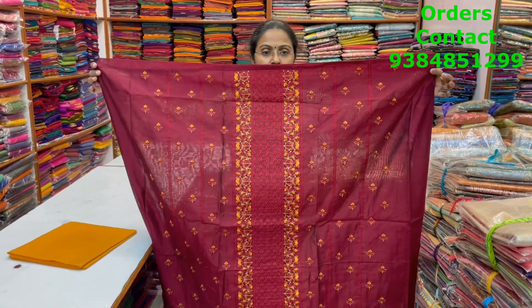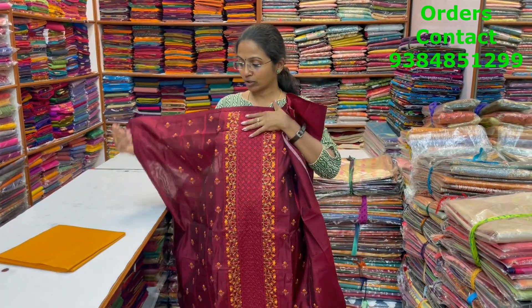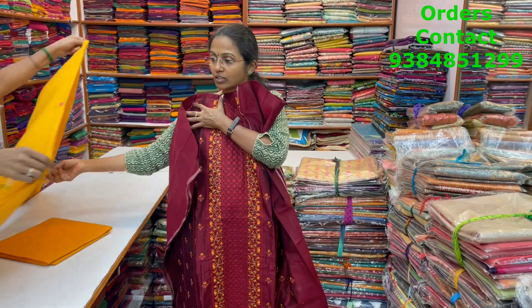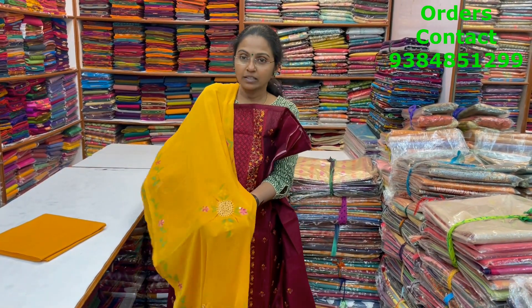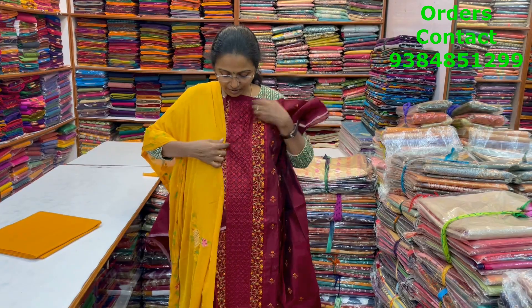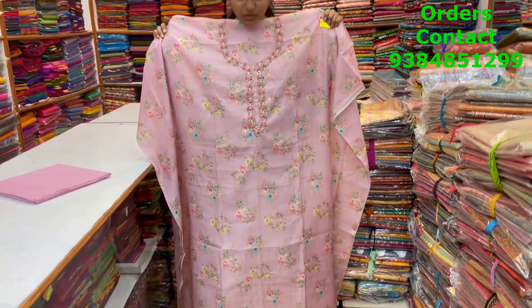A very pretty, beautiful maroon chanderi material with beautiful embroidered work in the top. The bottom is in contrast shade and the shawl is a pretty chiffon shawl with embroidery, nice work pattern and painted design — looking very different. The price of this material is 1690.